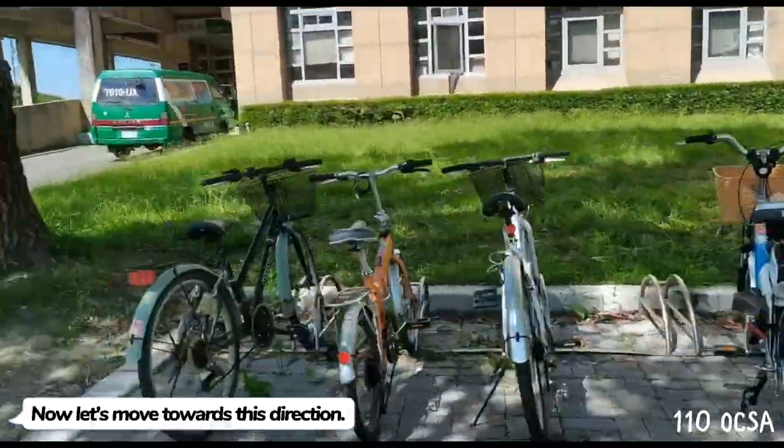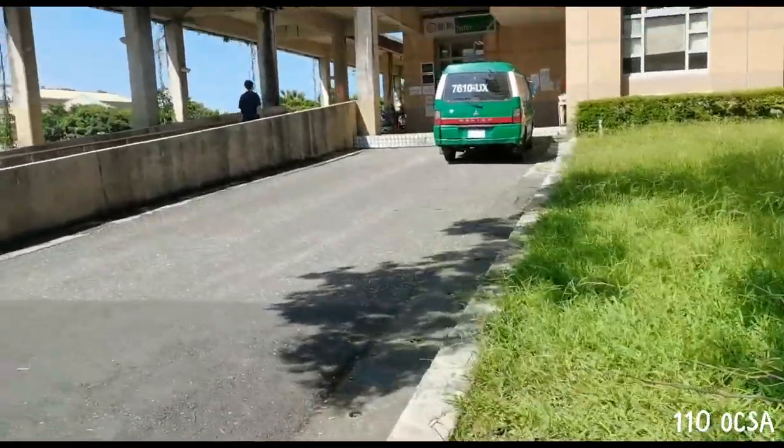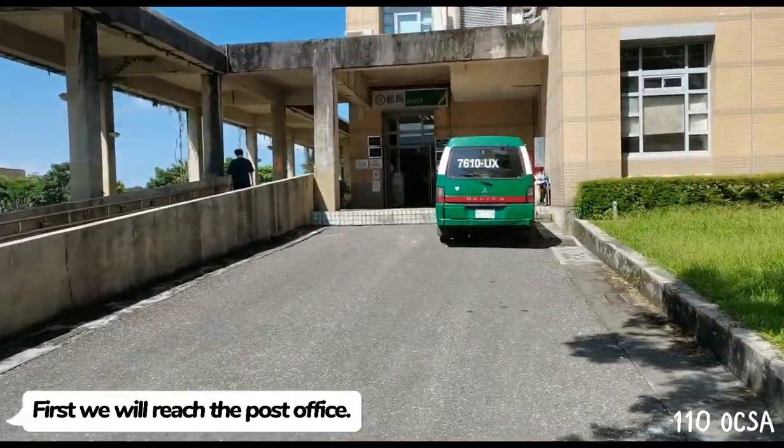Now, let's move towards this direction. First, we will reach the post office.